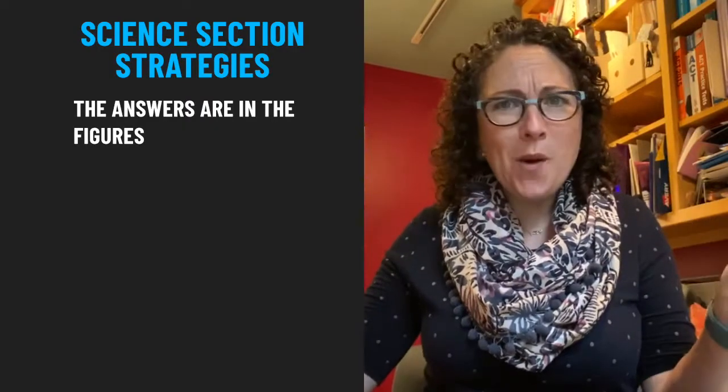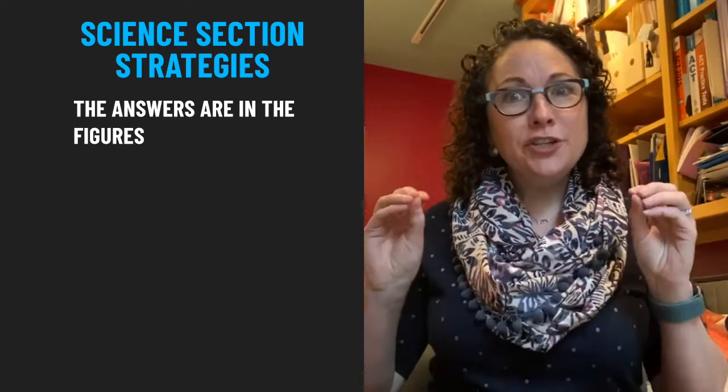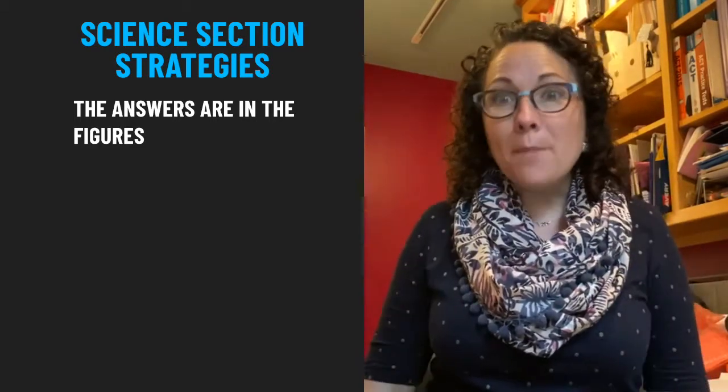In the science section, focus on the fact that the answers are somewhere in the passage, tables, graphs, and figures. Take some time to draw on the graphs and mark in the tables.